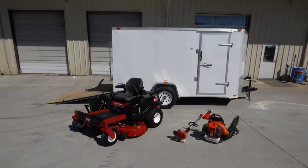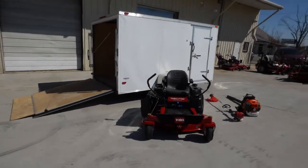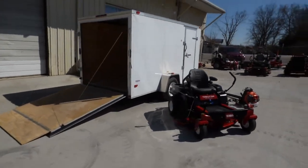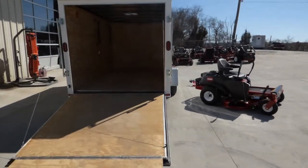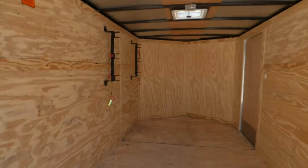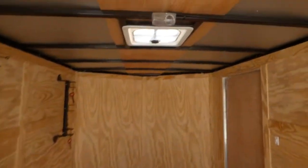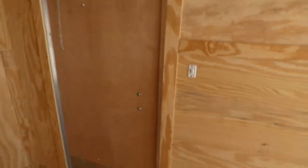This is a Toro Time Cutter enclosed trailer package. It has the Time Cutter SS5060, a 6x12 enclosed trailer, a fold-out wooden ramp for easy access, a set of string trimmer racks that holds three, a dome light and a roof vent, and the on/off switch by the door.